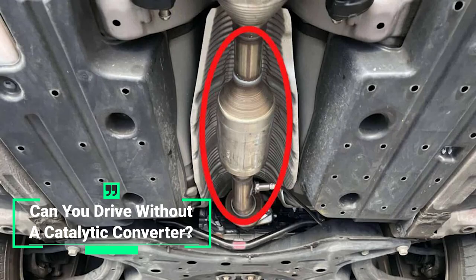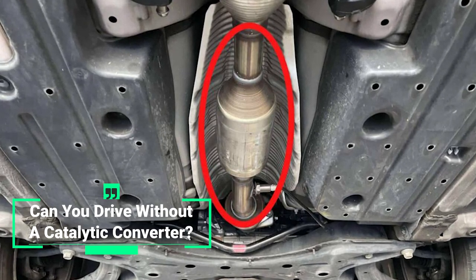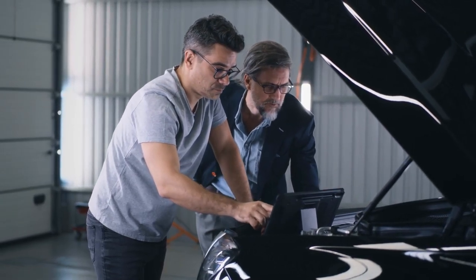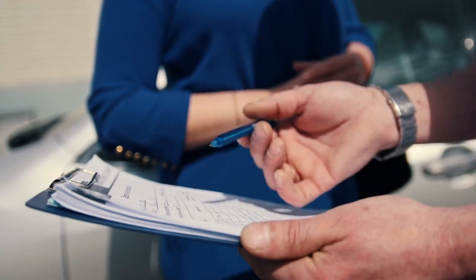If you're into cars and other vehicles, then you're probably familiar with the catalytic converter. Many people online have asked the question of if you can drive a car without the converter. We're here to answer that question in this video.